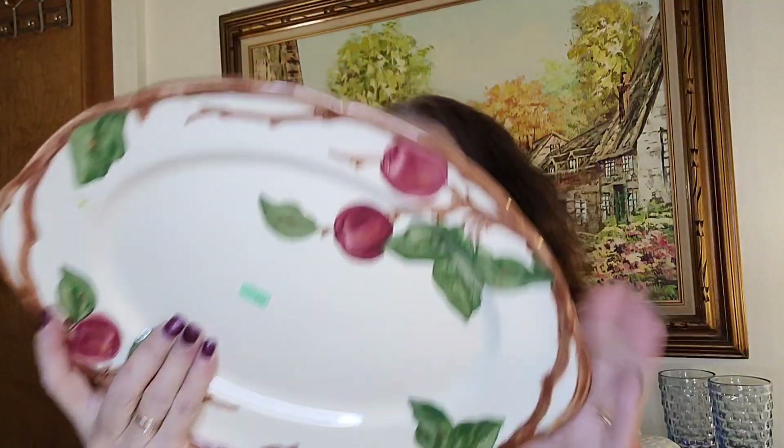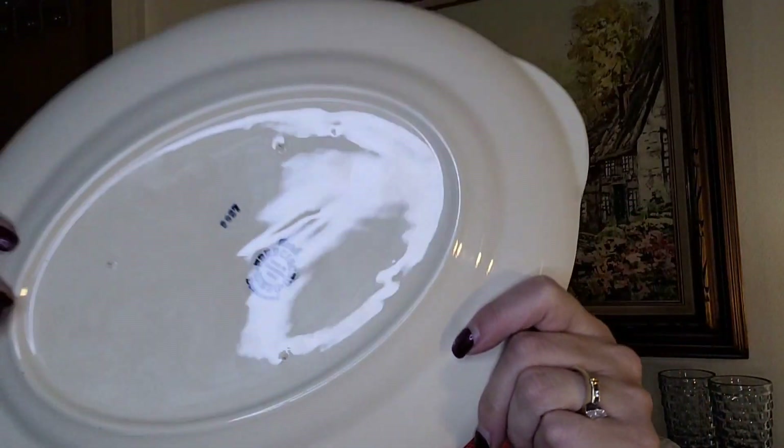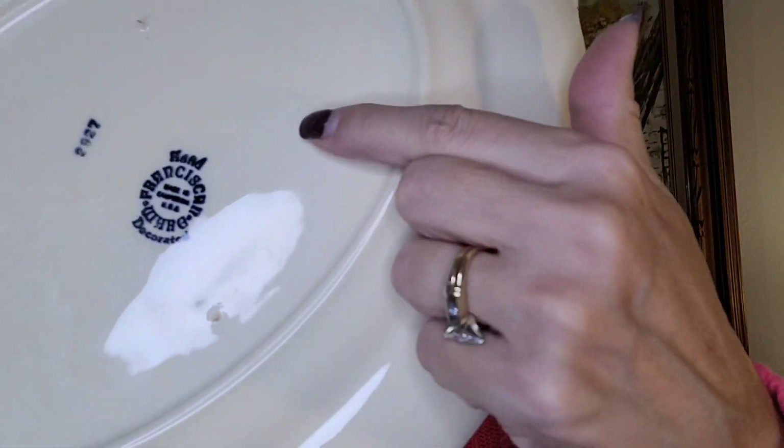They do all kinds of dishes in this pattern — serving platters, tiered servers, turkey platters (which are worth a lot), round platters, butter dishes. I think they have the whole set. Let me show you the back. This might be backwards with my phone camera, but you can see the stamp — it says hand decorated, Franciscan, made in the USA. This is worth picking up.